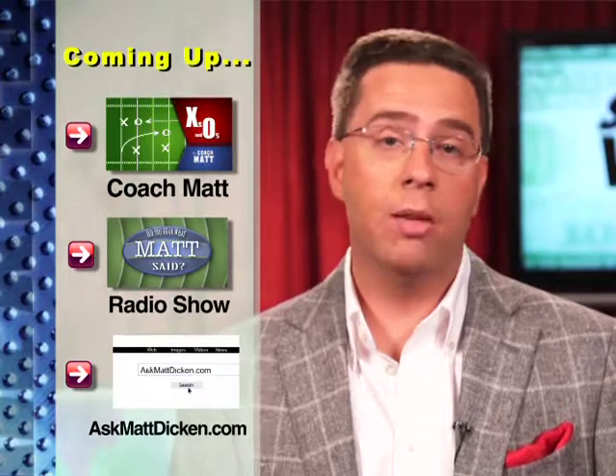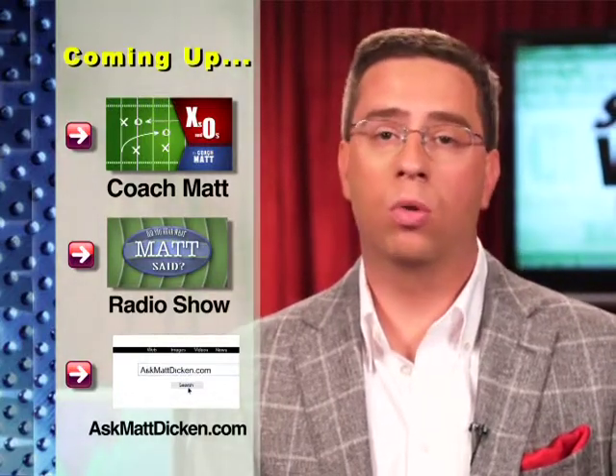Welcome to this week's show. Thank you for tuning in. As usual, we have a lot of great information we're going to be bringing to you that you can use for both yourself and your family. We're going to be going over a high-tech edition of X's and O's, and we have a very special radio show that's one of my personal favorites. We're also going to be answering your email questions. But before we get into all of that, let's get started with this week's Money Minute.